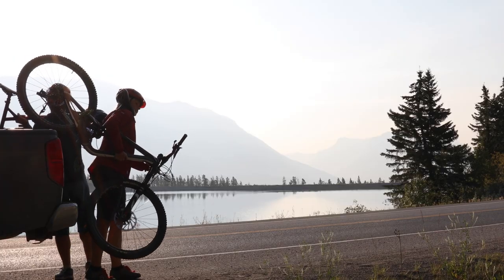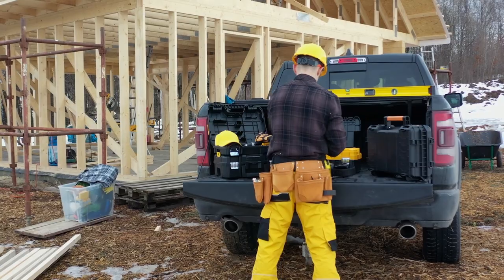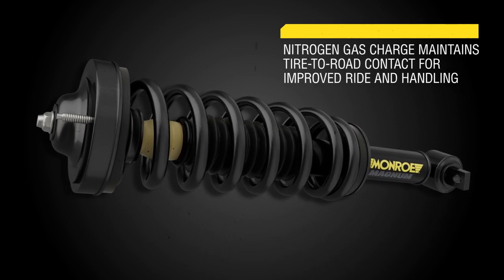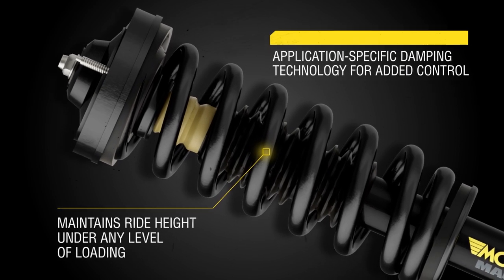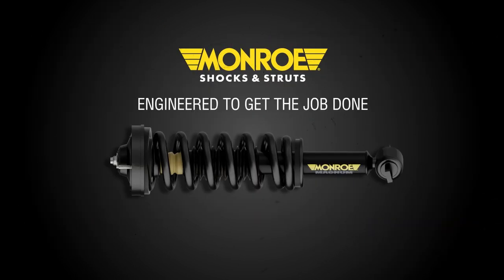Designed for weekend warriors, businesses, and independent contractors who rely on their vehicle to get the job done, Monroe Magnum strut assemblies have everything you need for a strut replacement in a single, fully assembled unit. Application-specific damping technology provides added control, while the variable rate coil spring maintains ride height for everyday driving or when under load.